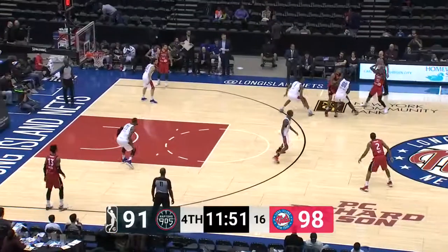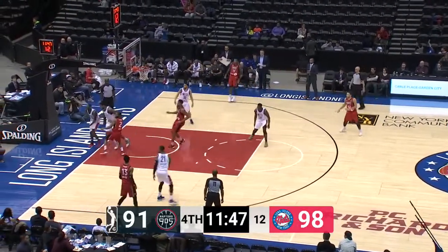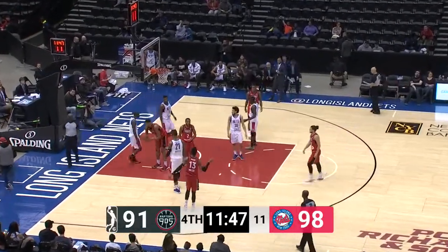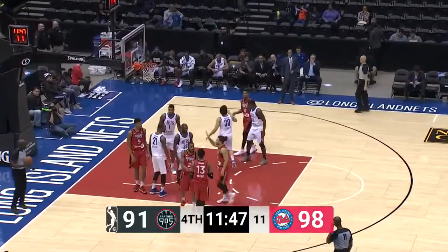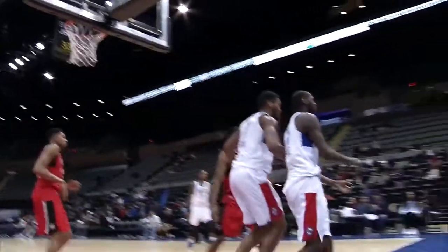On fire! Milton Doyle — he can shoot it from anywhere tonight. He makes some pegs to Edwin. Now it's Best driving it on Doyle — blocked by Milton Doyle! Second block of the day for Milton Doyle. You've seen him have a few emphatic blocks on the year, but this one is up there as well — trailing him, swats it down with the right hand.